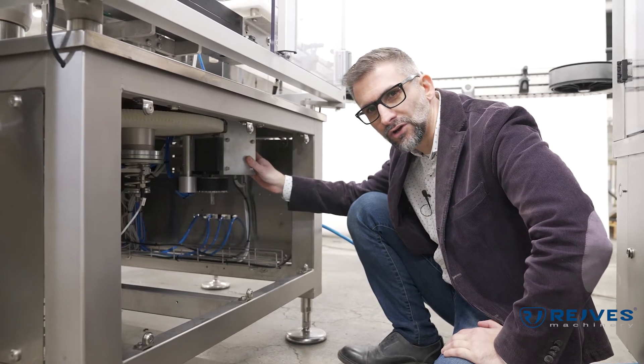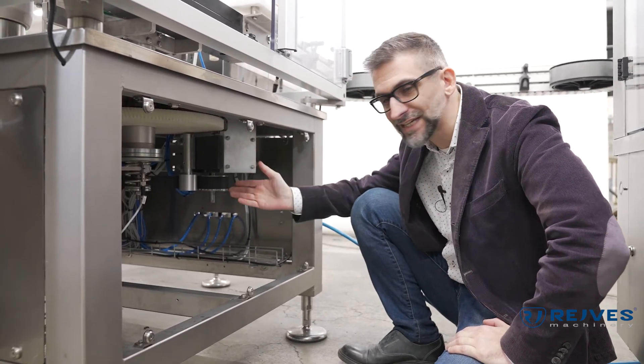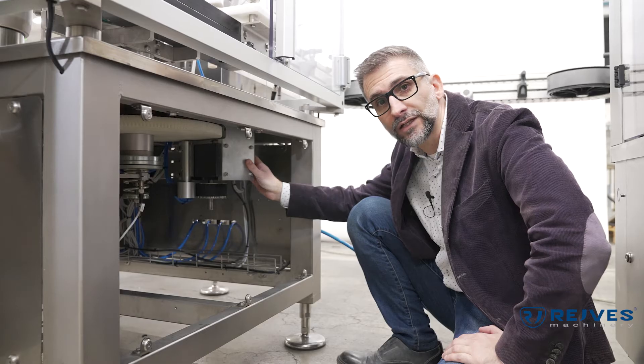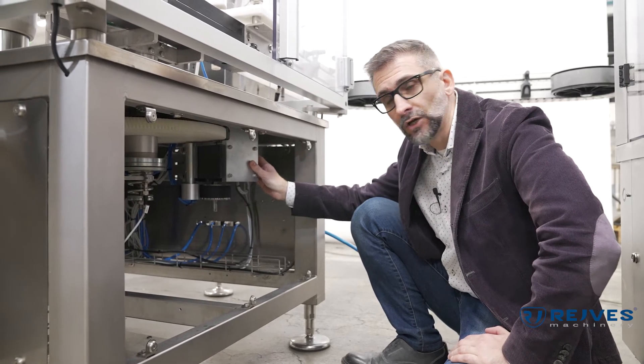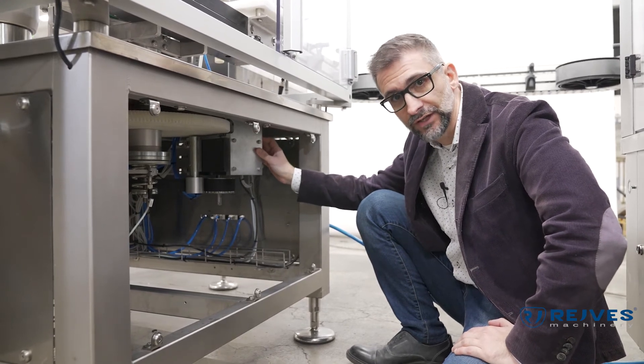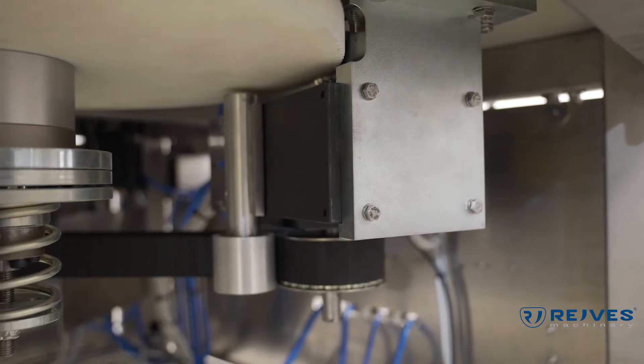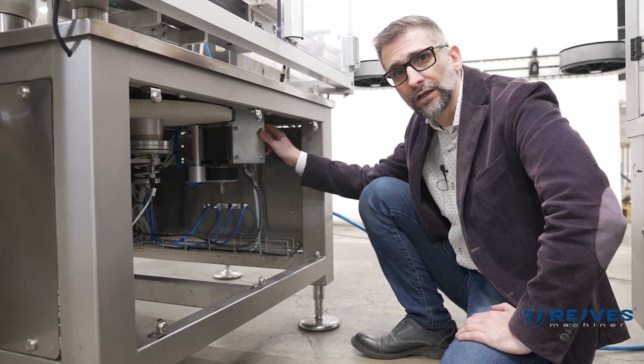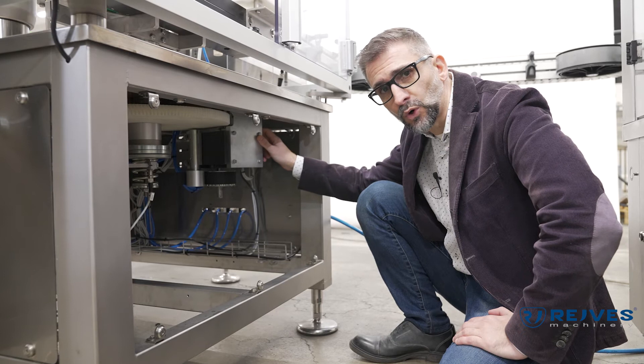Here we are below the monoblock and as you can see, it's very tidy and clean. Being this monoblock provided with an indexing system, we have here the indexing itself. This is an indexing system in oil bath.